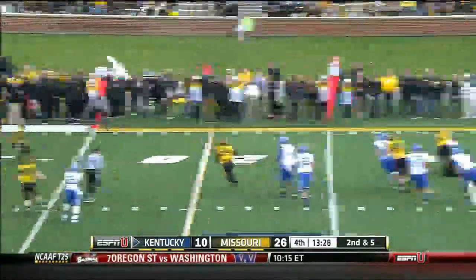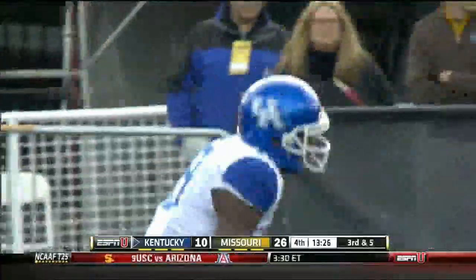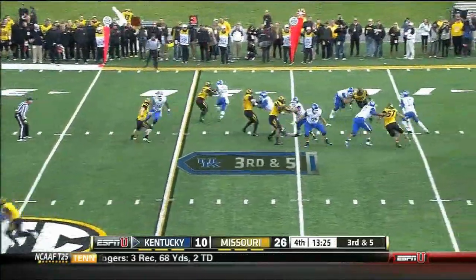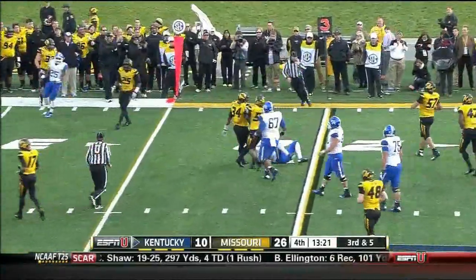Opening drive looked good for Kentucky last week, and it did today as well until Sheldon Richardson had a strip and a scamper for 50 yards. Incomplete. Whitlow trying to make it — pressure, he escapes and wants to run, and he's tripped up behind the line.